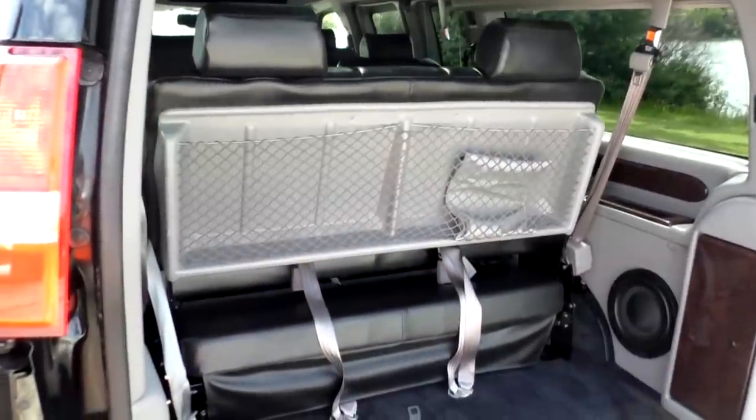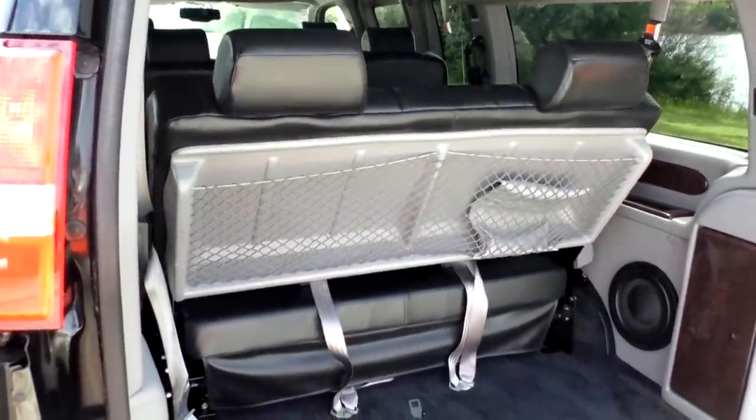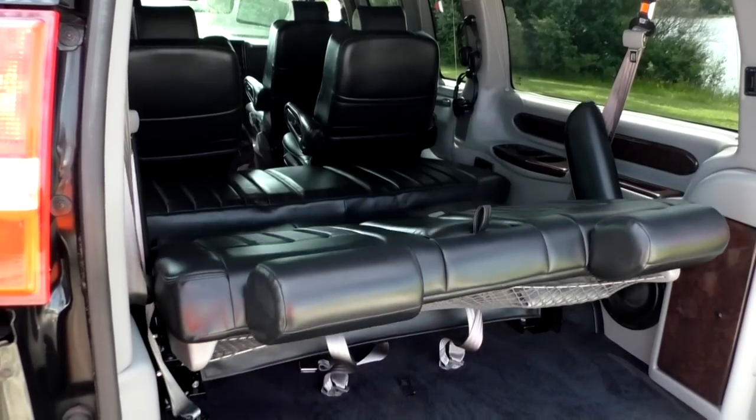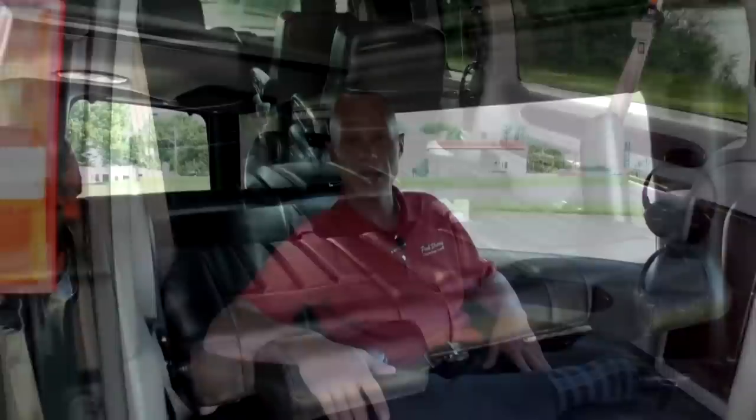The rear sofa I'm sitting on is a three-piece power sofa, which means you have the capability to turn the sofa into a bed. The three-piece sofa is the biggest sofa offered in the industry and gives you the best sleeping option in a conversion van. This van also has a rear power sunroof with controls located in the front of the van — it is a fully functional sunroof and has a really nice retractable sunshade as well.